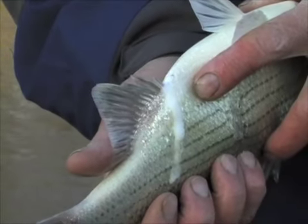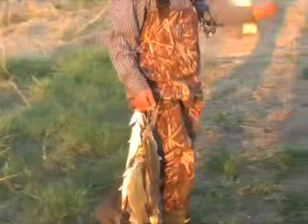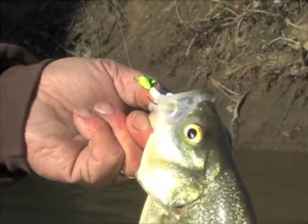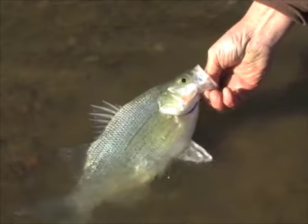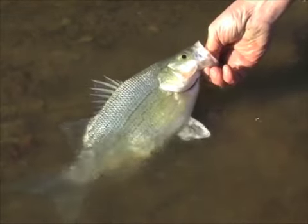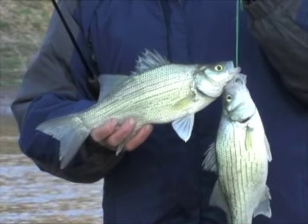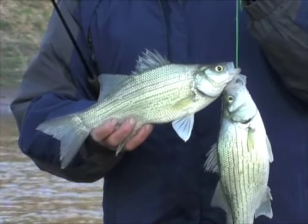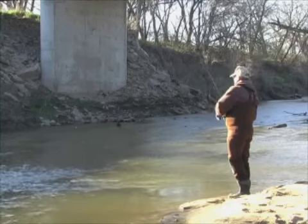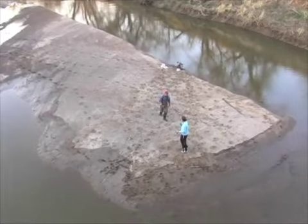Male white bass are first upstream and average 12 to 15 inches long. Females are larger and may appear as much as a week or two later, but they are all business — they often spawn and head back downstream within a day or so. Spawning can take place over several weeks, so males tend to stay upstream much longer.